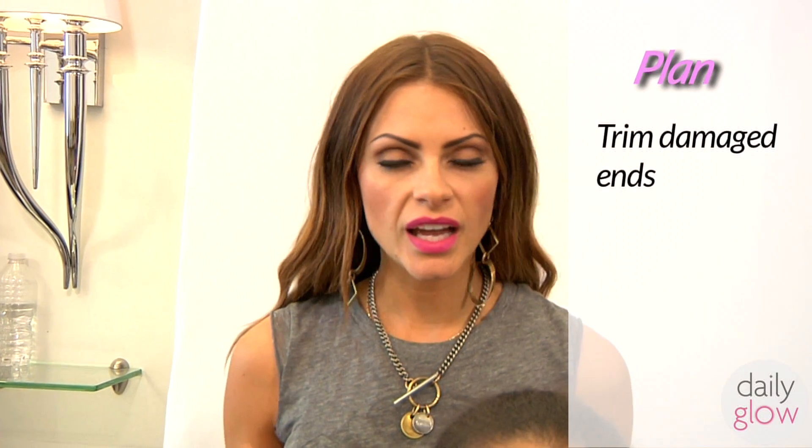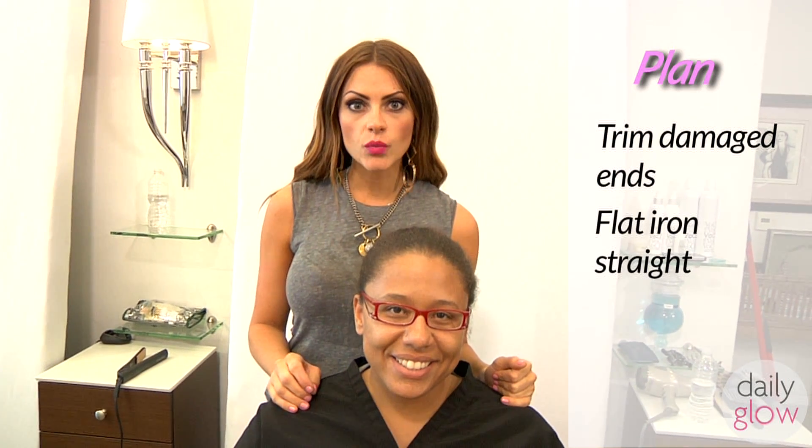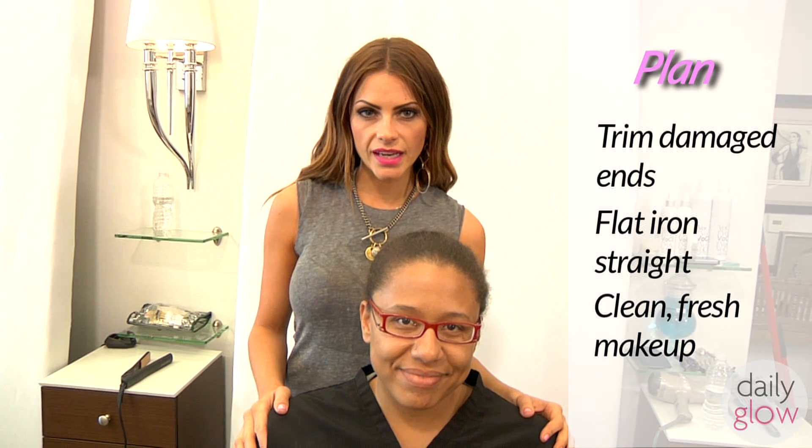Sasha is already beautiful, but we are going to take her hair and makeup to a whole other level. We are going to cut that damaged hair off, straighten her hair, and then finish off her makeup with a very clean, fresh, polished, sophisticated look that is perfect for her job. Are you ready to go? I'm ready. Let's do it.